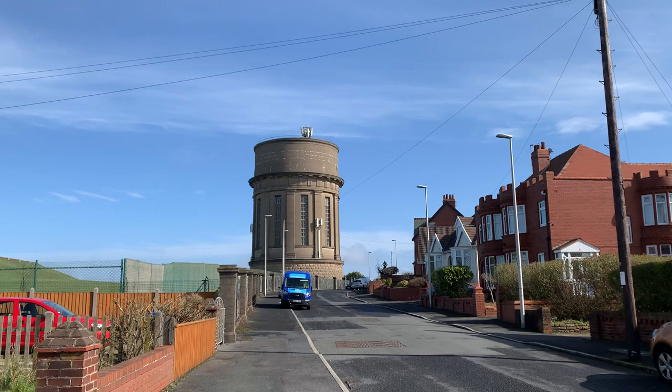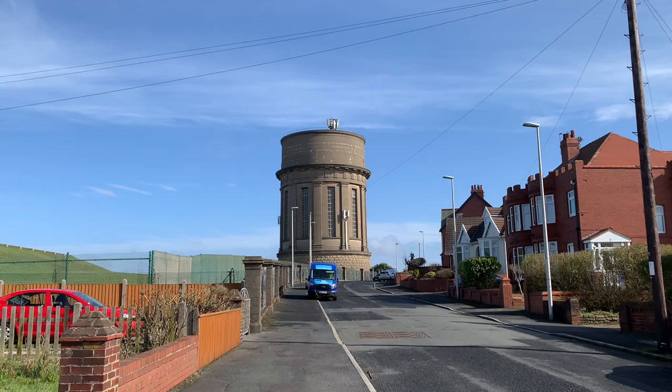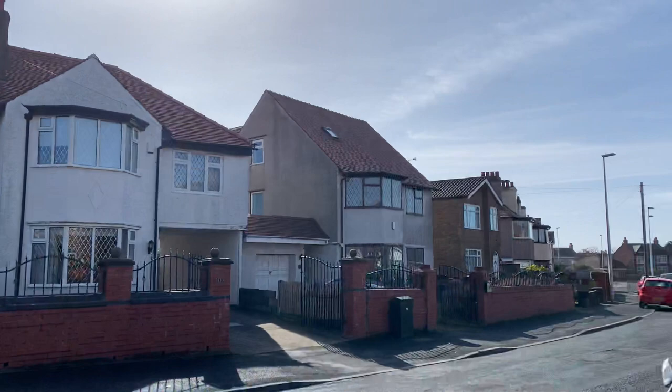Good morning everybody and welcome back to Visit Fowl Coast. Today we're going to look at Blackpool's Other Tower — well, one of Blackpool's Other Towers. This is Warbreck Water Tower.